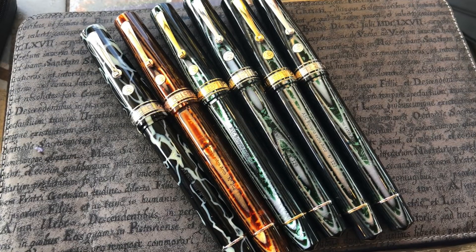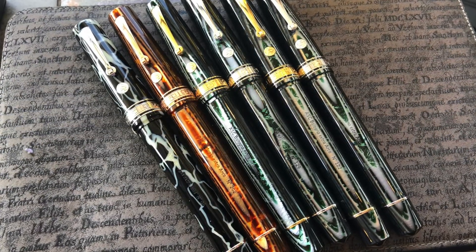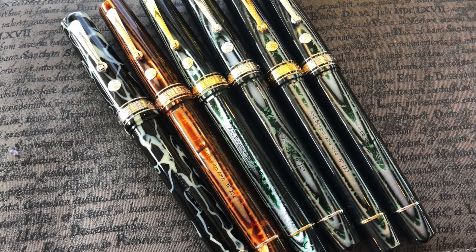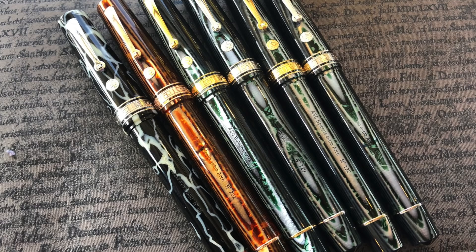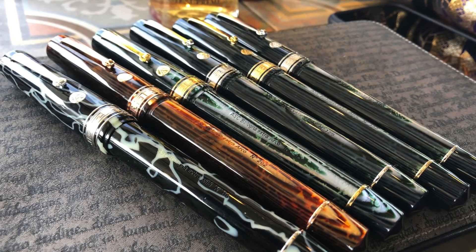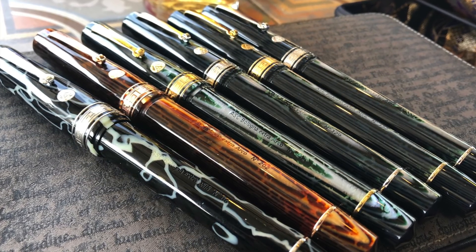I also took a few more photos with some of my pens out. These were again my Armando Simoni Club Bologna Extras — from left to right the Wild Side, the Arco Brown, and then four Arco Verdes: two in gold trim and two in rhodium trim.